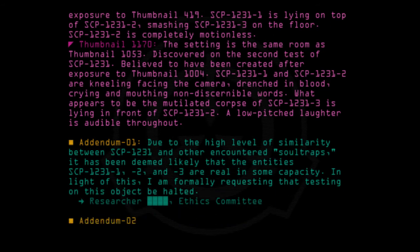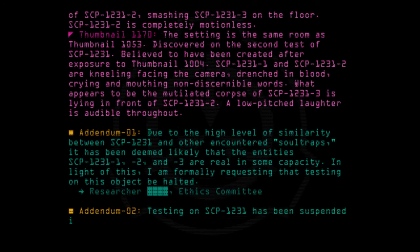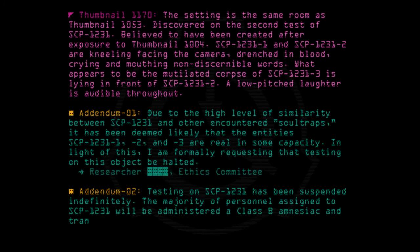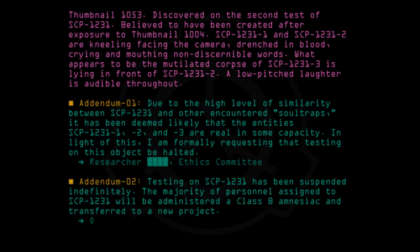Addendum 02: Testing on SCP-1231 has been suspended indefinitely. The majority of personnel assigned to SCP-1231 will be administered a Class B amnesiac and transferred to a new project. — O5.